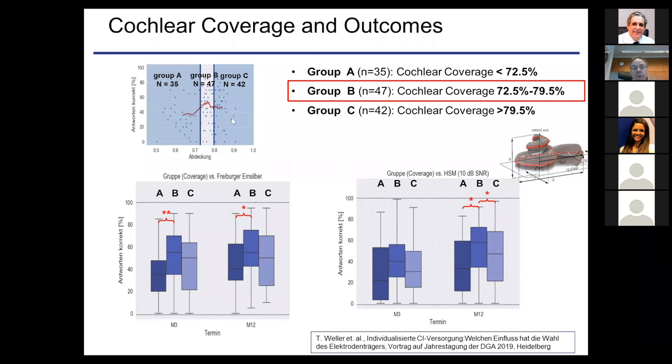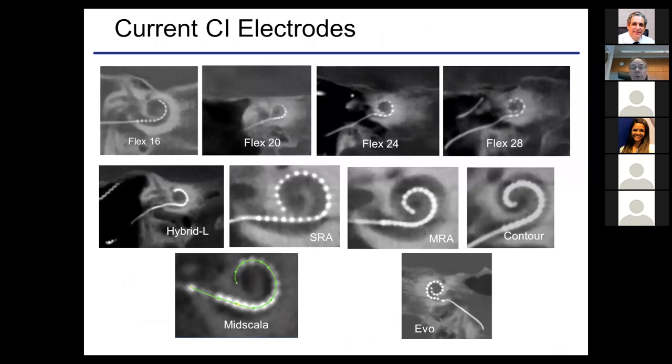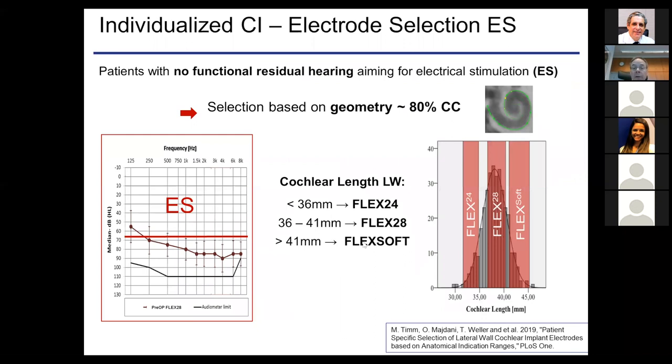Cochlear coverage — the part of the cochlea reached by the electrode — is important for speech understanding in electric-stimulation-only mode. Coverage of 1 is complete, 0 is none, with variations in between. When we look at patients with different cochlear coverage, the best results are achieved with a coverage of about 0.75 — three quarters of the cochlea reached by the electrode. Based on this, we measure cochlear length and choose the appropriate electrode: 24 mm for a small cochlea, 28 mm for medium, and Flex Soft at 31 mm for a long cochlear arm.